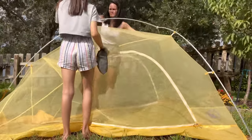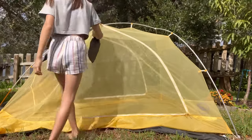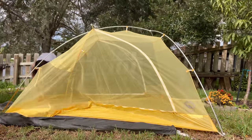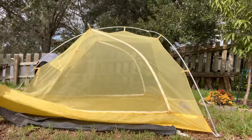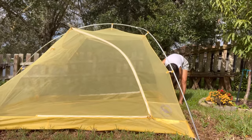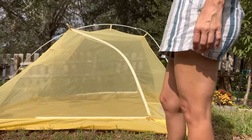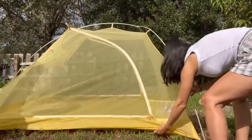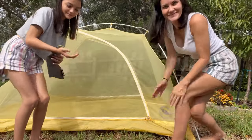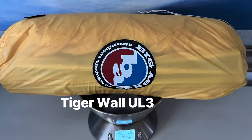So ultimately, because we love Big Agnes, we decided to try out the Tiger Wall UL3. This tent comes in at just under three pounds. We love this tent. It is very similar to the Copper Spur in the sense that it is sturdy and roomy. This is considered a semi-freestanding tent because you do have to stake out one side, but no big deal — that's been very easy to manage and we're really happy with our tent selection. We feel this is going to be the perfect home for our trek across the Appalachian Trail.